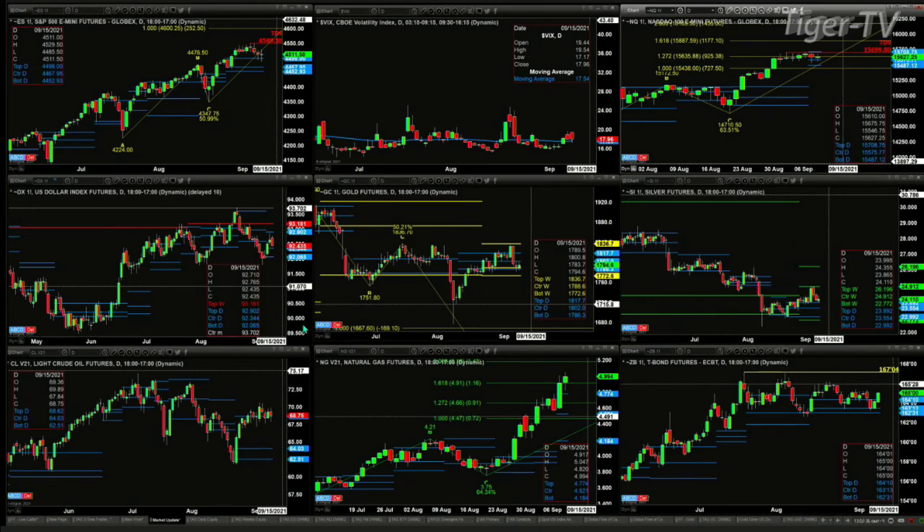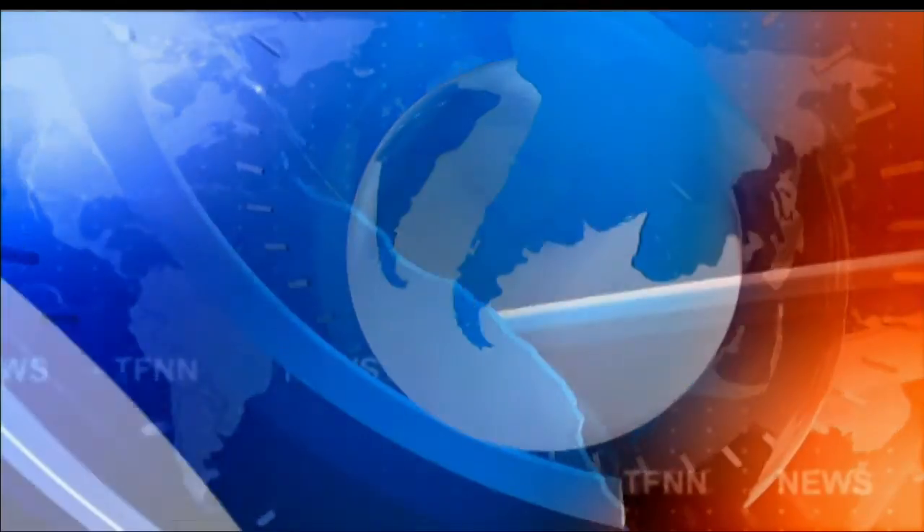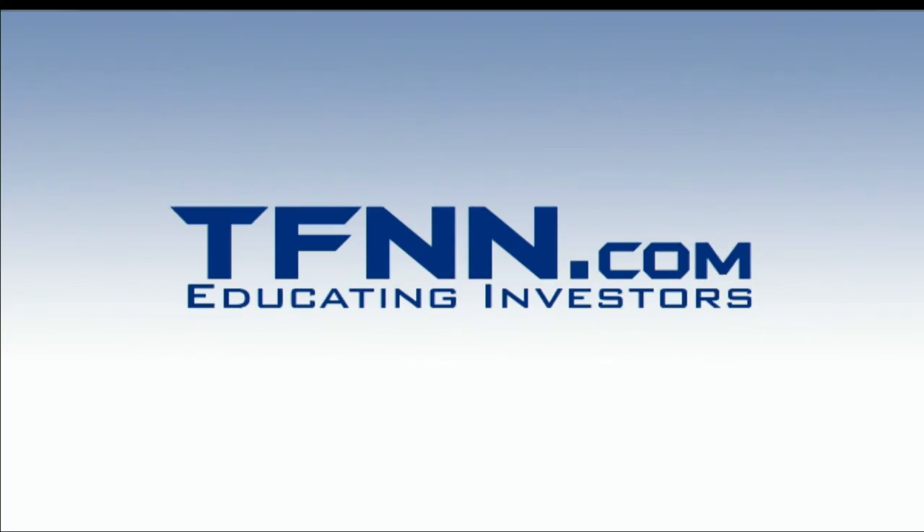Folks, stay tuned for the Trader's Ed show. I'm sure we'll cover gold and silver, maybe natural gas, light sweet crude — of course, anything that you want to. Just tune in, give us a call, or send me an email. Have a terrific Thursday, folks, and we'll look forward to seeing you in just a few minutes at the Trader's Ed show.